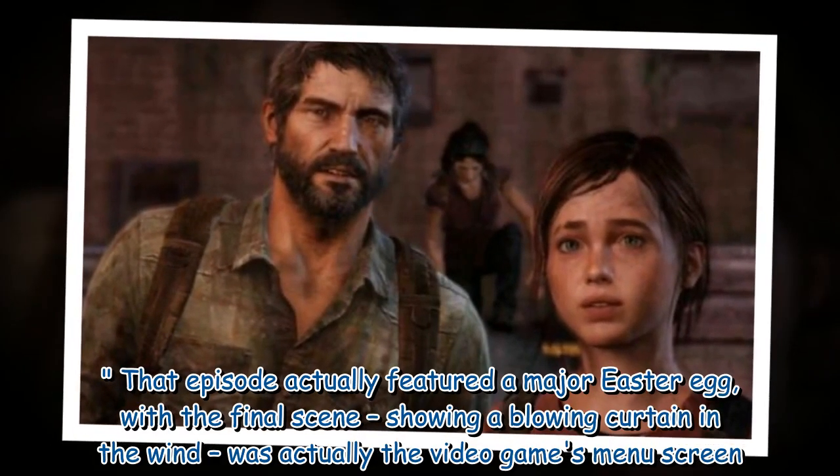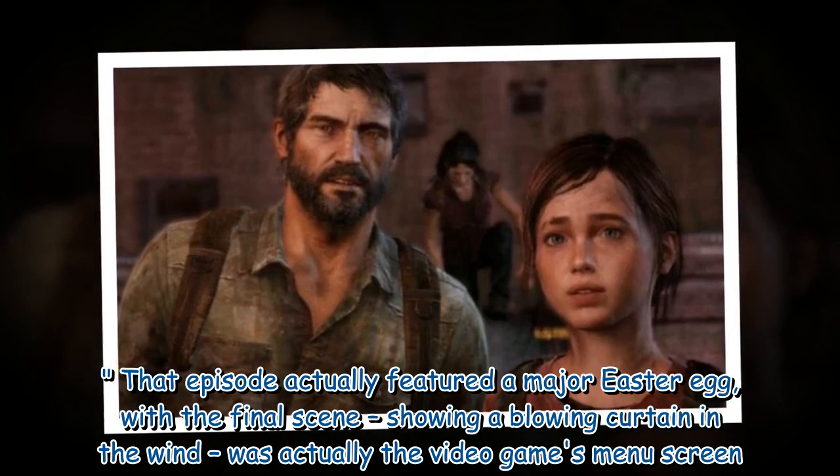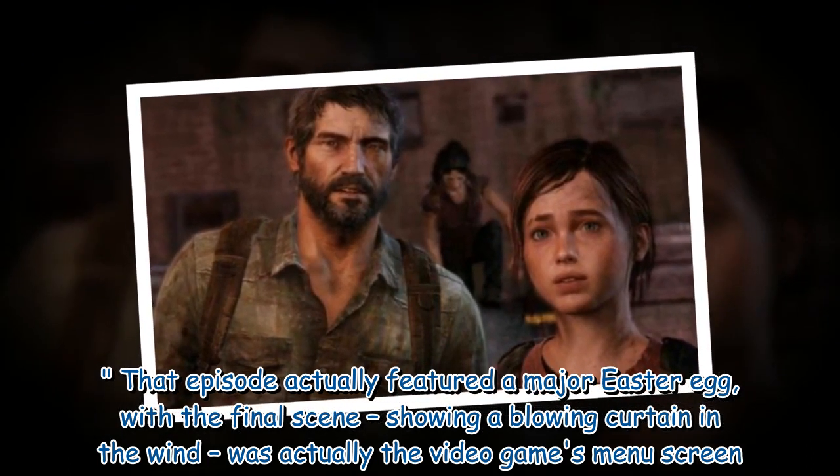That episode actually featured a major Easter egg, with the final scene showing a blowing curtain in the wind — which was actually the video game's menu screen.